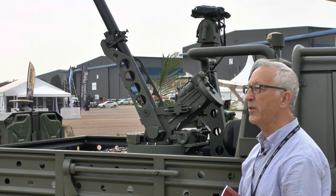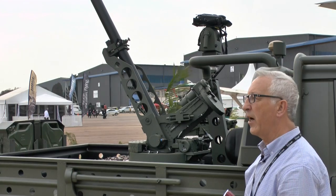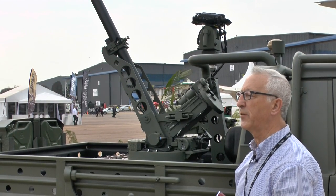The development of this is complete. They have one prototype and three pre-production vehicles, and they hope to get an order for it in the not-too-distant future.